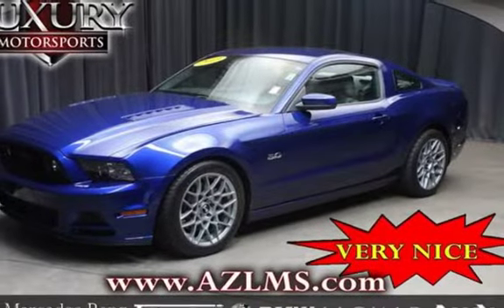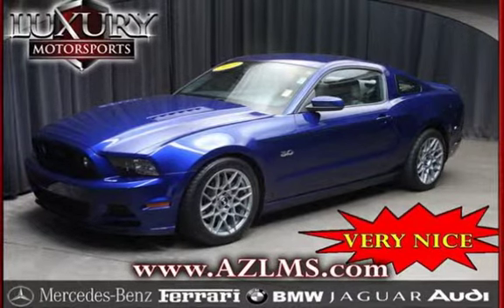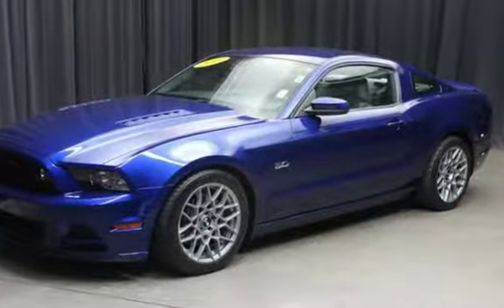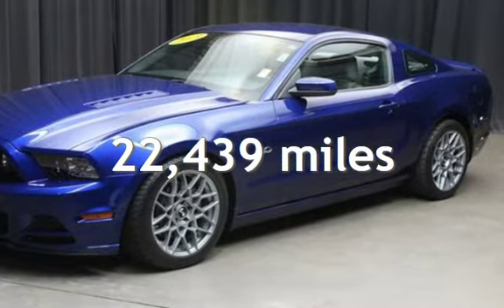2-door coupe has an 8-cylinder, 5.0-liter V8 engine, with rear-wheel drive and a 6-speed manual transmission. This Ford is a great value with less than 23,000 miles on the odometer.